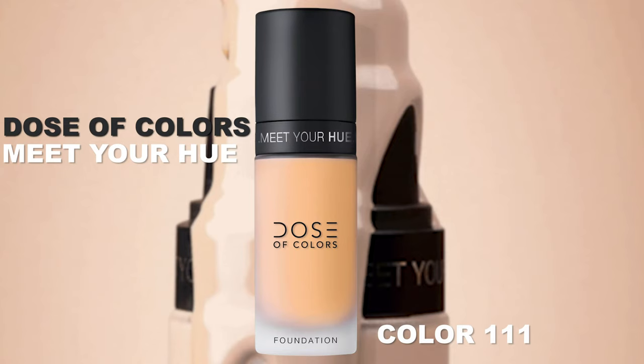Let's start with foundation. I use the Dose of Colors Foundation Meet Your Hue in color 111. It's medium to heavy coverage depending on what you want. I just go in with my fingertips — you can't go wrong with your fingertips, it actually ends up blending really nicely. A lot of people when they start makeup are intimidated by a million brushes. You really don't need all the bells and whistles to achieve a cute, pro-looking look.